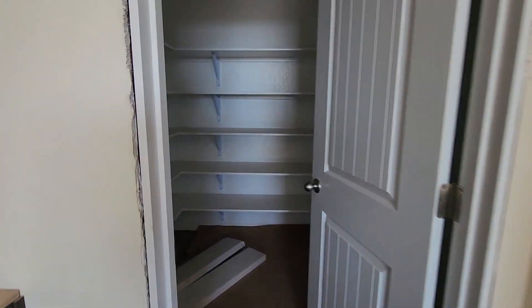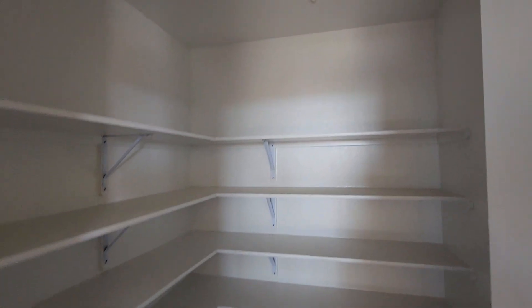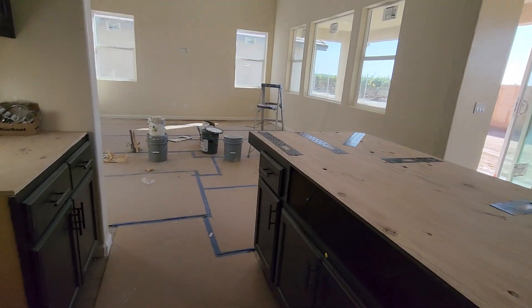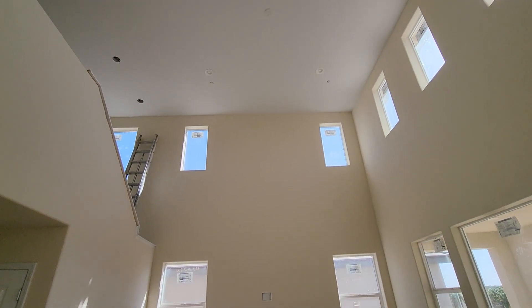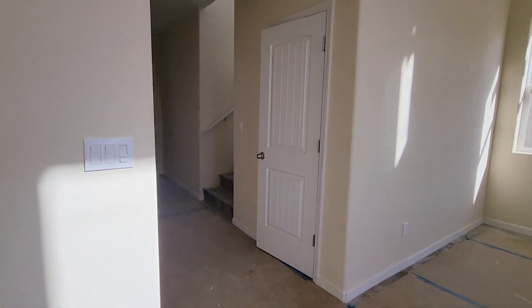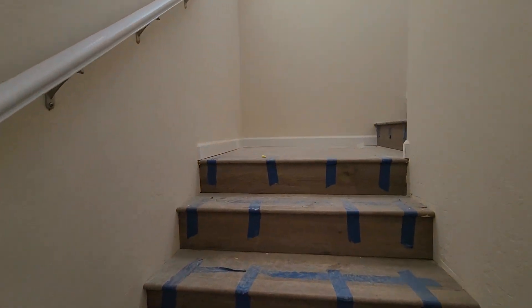We got a nice little pantry. So 2,446 square footage. Let's go upstairs real quick.